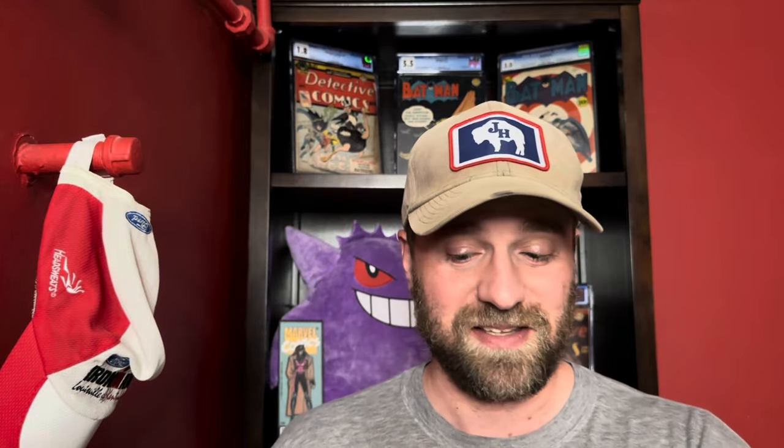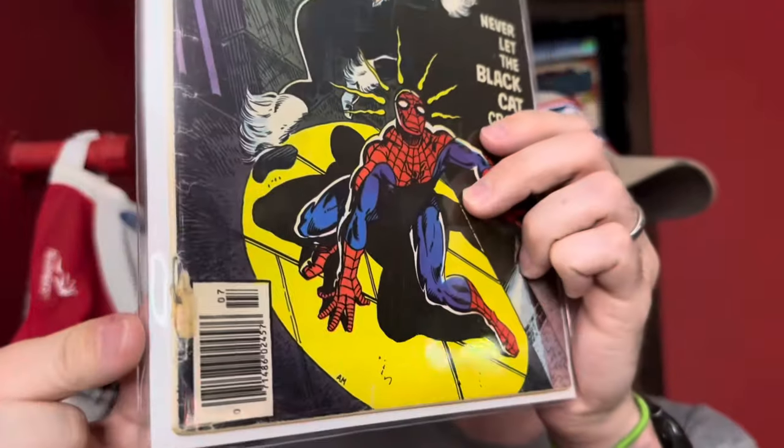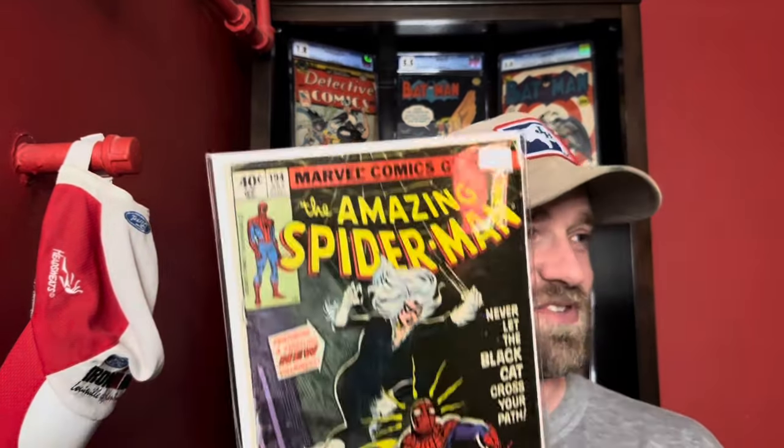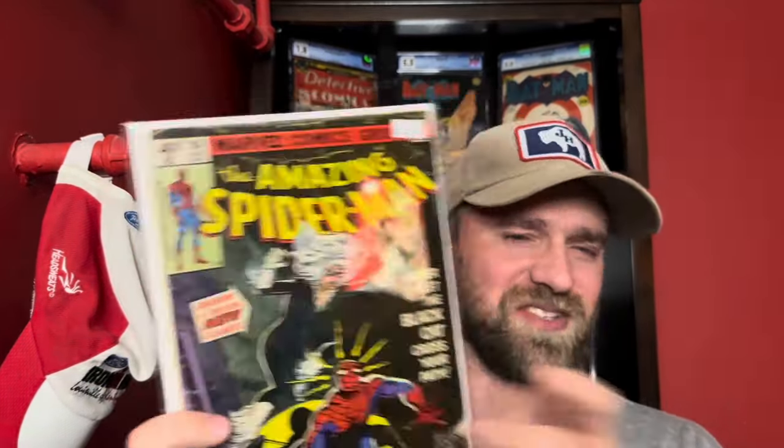There's a mix of stuff in here — bronze age, silver age, golden age, and I think even a copper age one too. The first one is a pretty cool bronze age key: Amazing Spider-Man number 194, first appearance of Black Cat. It's a low grade copy — there's a chunk out of the spine and lots of wear — but it was on the wall for $75 and I got it for $65. For the first appearance of Black Cat, a major Amazing Spider-Man key, I felt like that was a great price.